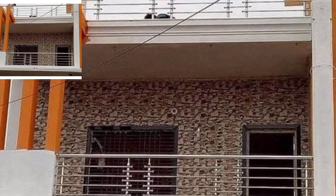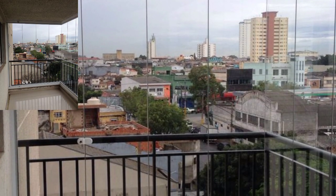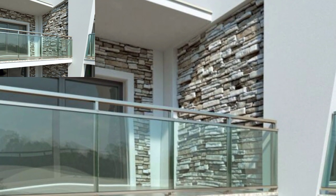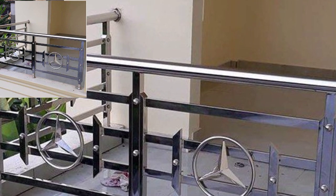I hope you love these ideas. Please share the videos with your friends and family who want such balcony designs. Balconies are very beautiful, very gorgeous, and a very useful place.